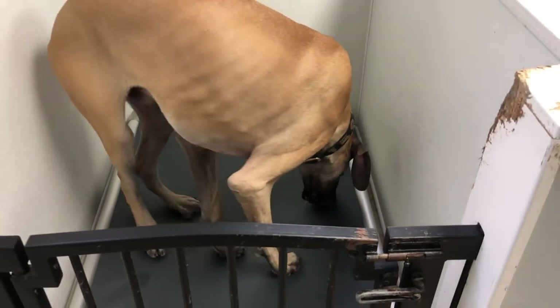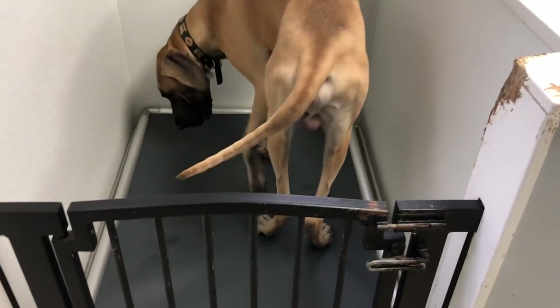Works like a charm. Give it a try, Finn. Try your bed. Go to your house. Get in there. Up. It's got some give to it, so we just don't want him having to lay on the hard ground.